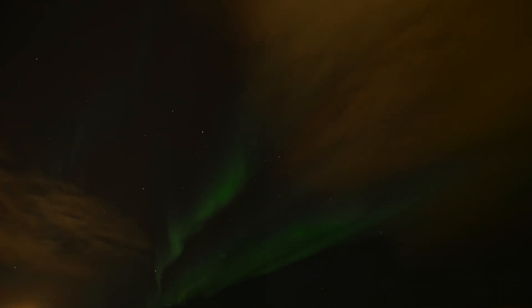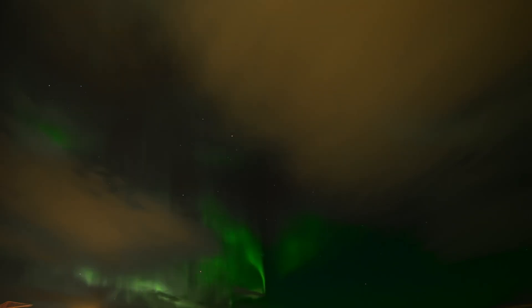Modern cameras are sensitive to colour and these photos use longer exposure times, usually several seconds. Plus the images are edited in Photoshop to make the northern lights stand out more. We do that too.